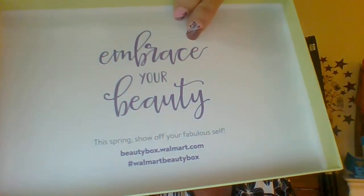OK, let's go ahead and open it up. In case you would like to try this, the address is beautybox.walmart.com. Like I said, you fill out a little profile and it's five dollars.